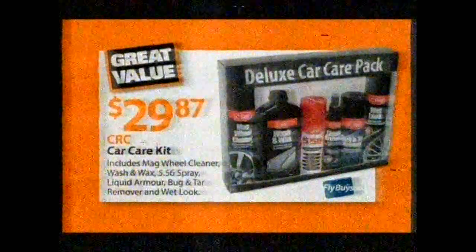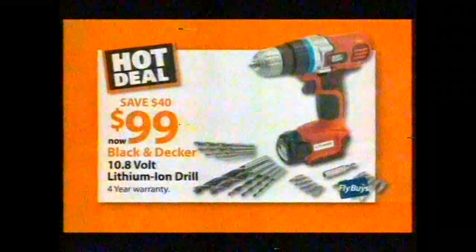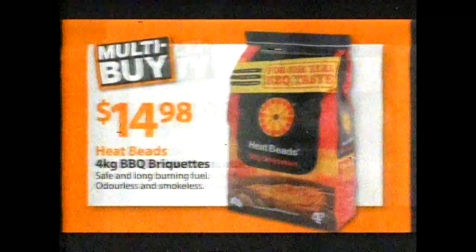If he loves his car, he'll love the CRC Car Care Kit from Mitre 10, just $29.87. This black and naked drill is only $99 — save $40. Save on power with solar-powered path lights, 4 for $19.98. Power up your barbecue with odour and smoke-free barbecue briquettes, just $14.98. And give us your 10 cents worth — tell us what you think about us online, and your feedback could win you a $1,000 Mitre 10 gift card. Check your receipts for details. Mitre 10, DIY — it's in our DNA.